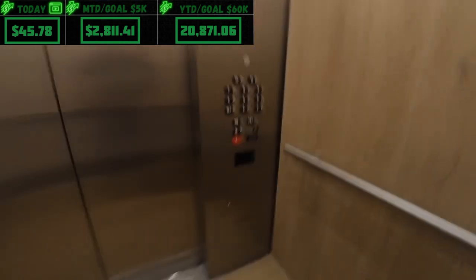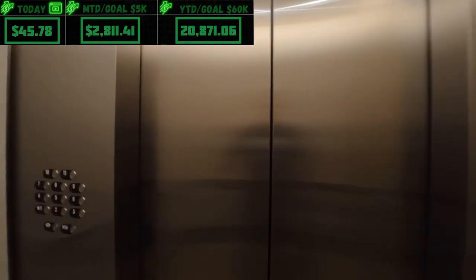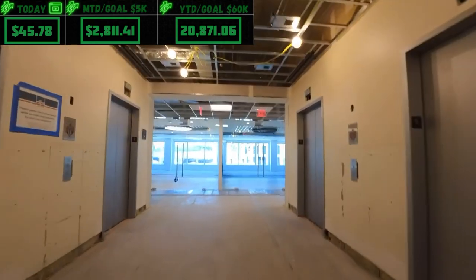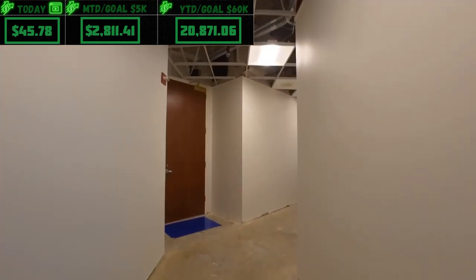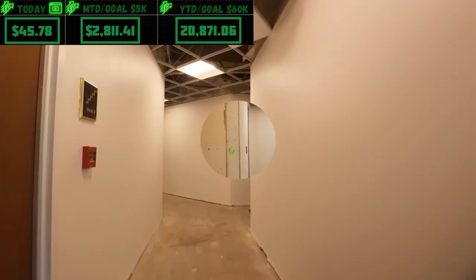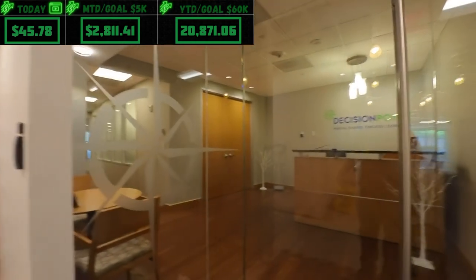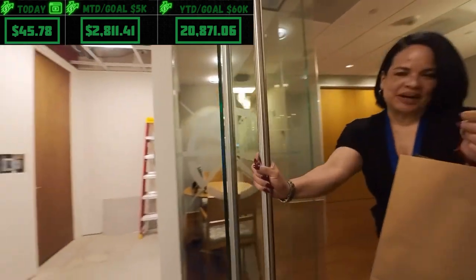The second drop-off is in the same building as the Chipotle but on the office side — sixth floor, ring the bell. This floor looks rough. We're looking for 610. Found it — hi! Here you go, enjoy, have a good day.